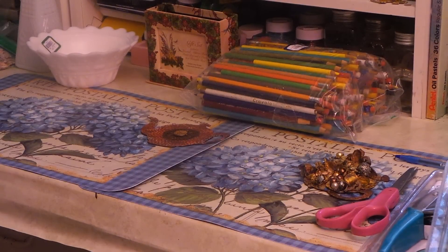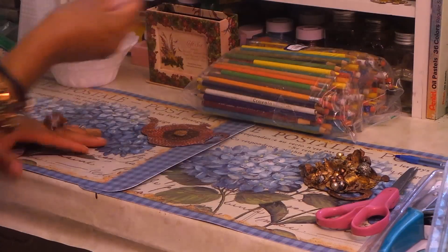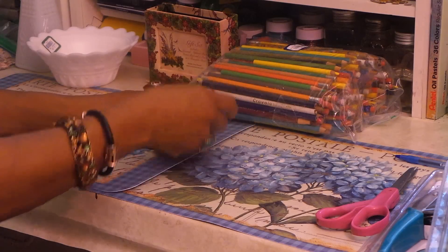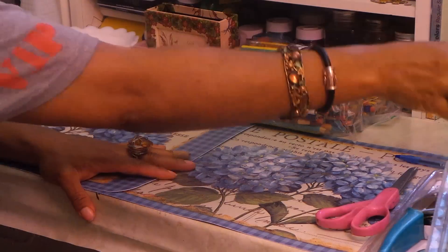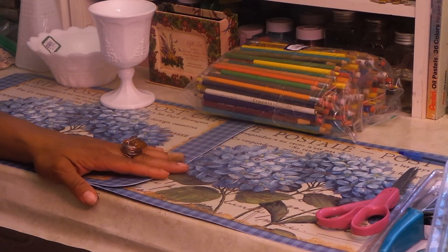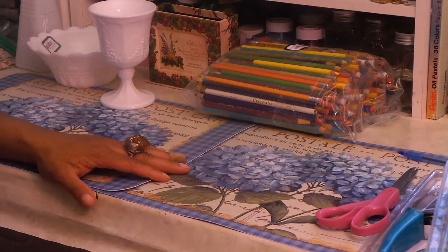Okay you guys, I'm back. My camera turned off, so I had to figure out where I left off. This is the rest of the last bit of stuff I shopped for at the thrift store.